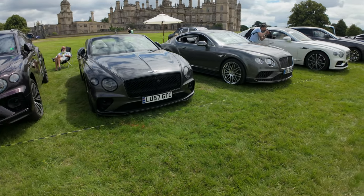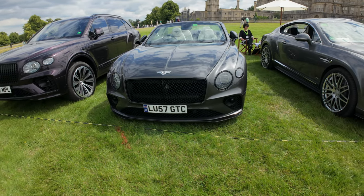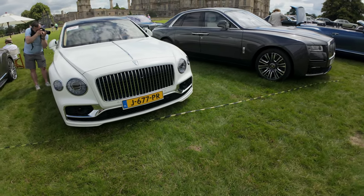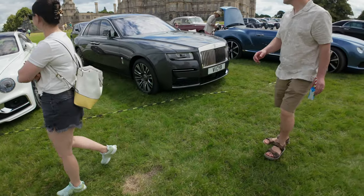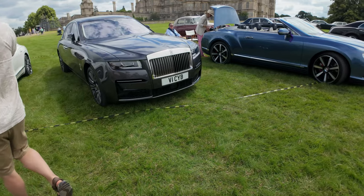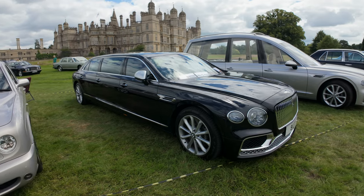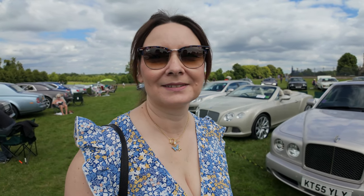Look at these. That's nice, isn't it? Beautiful. They just look premium. What do you think of that one? Very nice. Very long, because it's long and black.